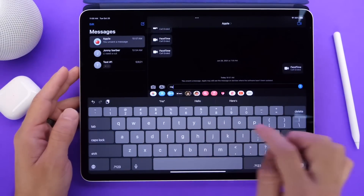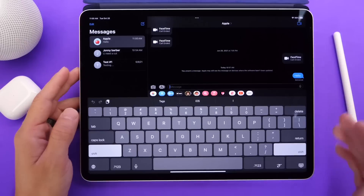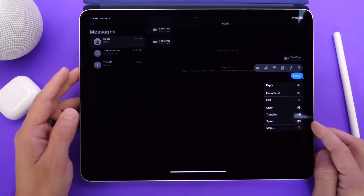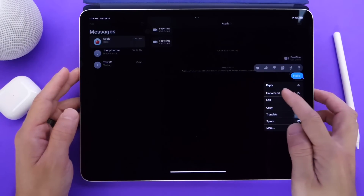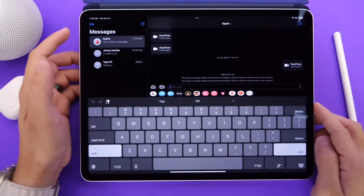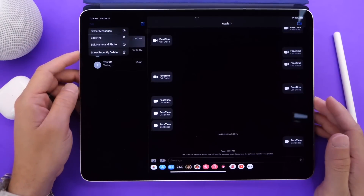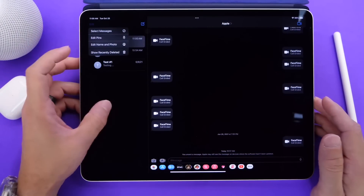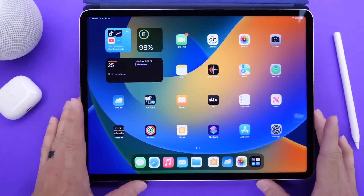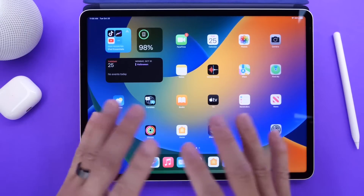In Messages, you get a lot of the new features you get with your iPhone and iOS. You can send a message, then you can edit, undo, or mark it as unread on the other end as well. You also have the ability to mark as unread, just like on iPhone. You also have the options on top — recently deleted and things like that. The menus and options behave exactly like they do within iOS, which is new within iPadOS, just kind of unifying everything and bringing the OS to be the same.